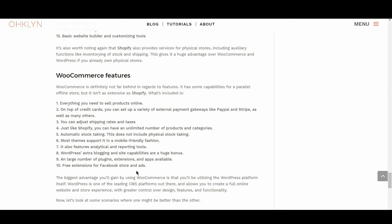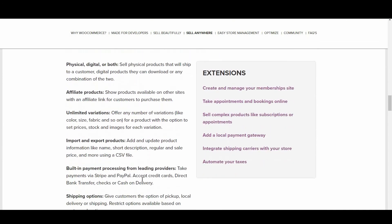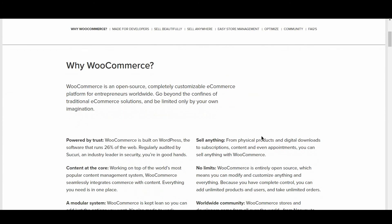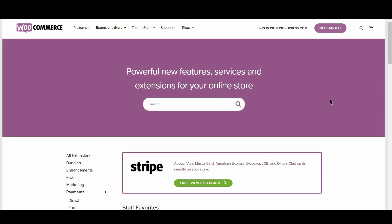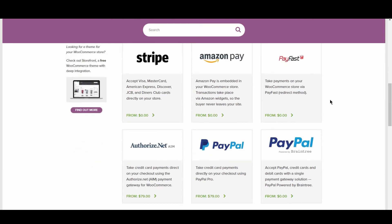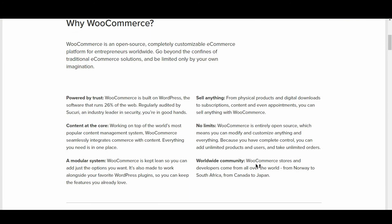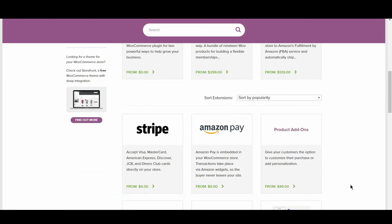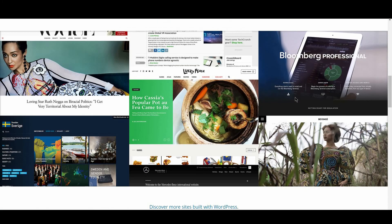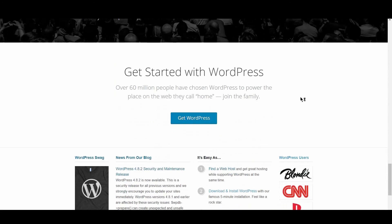That being said, WooCommerce is definitely not far behind in regards to features. It has some capabilities for a parallel offline store, but isn't as extensive as Shopify. Pretty much everything you need to sell products online is at your disposal. Whatever you can do with Shopify, you can achieve with WordPress and WooCommerce, and much more. Some of the core features include the ability to set up a variety of external payment gateways like PayPal or Stripe, adjust shipping rates and taxes, an unlimited number of products and categories, a large number of plugins and extensions, and free extensions for a Facebook store and ads. The biggest advantage is that you'll be utilizing the WordPress platform itself — one of the leading CMS platforms — allowing you to create a full online store and website experience with greater control over design, features, and functionality.